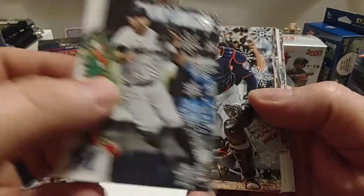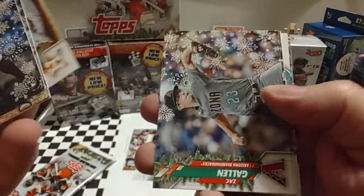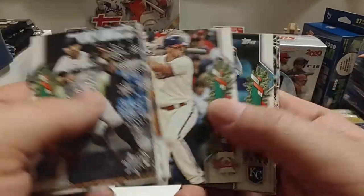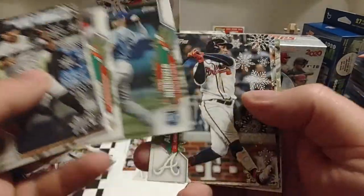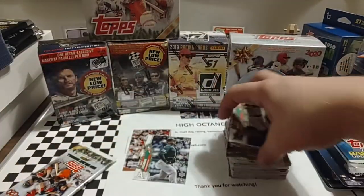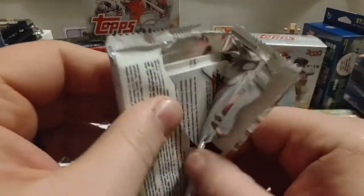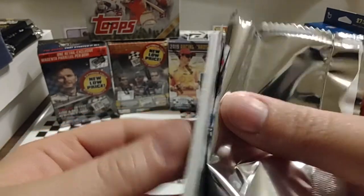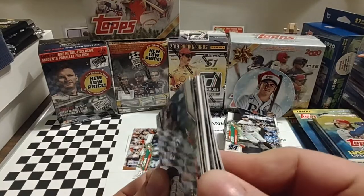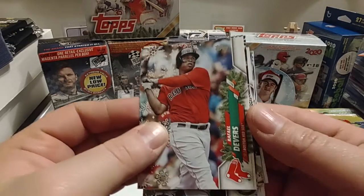Next to last pack. John Brebbia. Mitch Garver. Jack Mayfield. Zach Gallen. Rhys Hoskins. It looks like our hit's going to be in the last pack. Ozzie Albies. Miguel Cabrera. And Gerrit Cole. This one felt a little bit more thick, a little bit more rigid. And there it is — it looks like there is a thicker card in there. We'll shuffle that to the back. Yeah, it's all the way in the back.